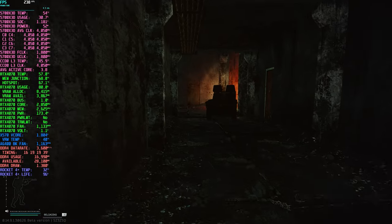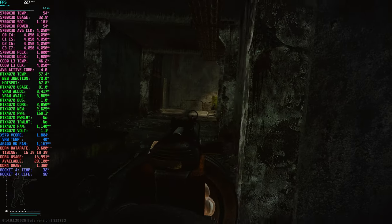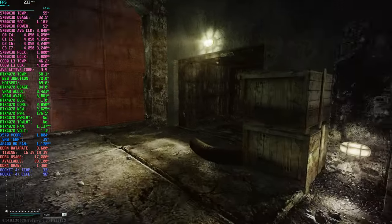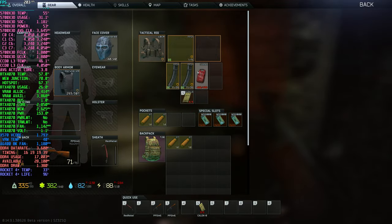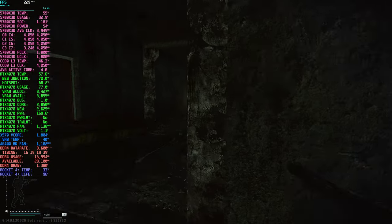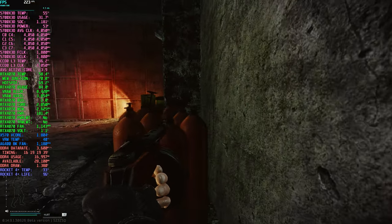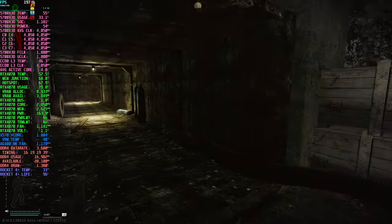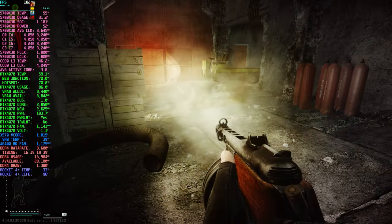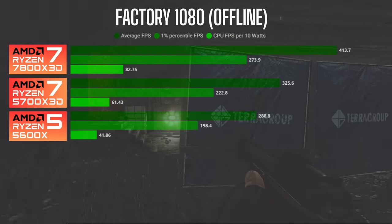In this video, I compared the 5600X against the 5700X3D and the 7800X3D, all paired with the 4070 GPU running high textures with low shadows. You can find the detailed specs and settings in the video description. I tested on Factory and Streets in 1080p and 1440p — first offline with no AI to see nominal performance, then offline on Streets, and finally online to get real-world numbers with all assets loaded in.